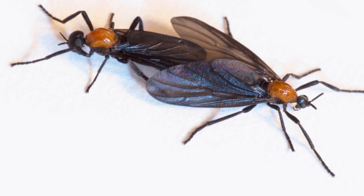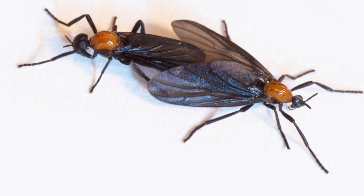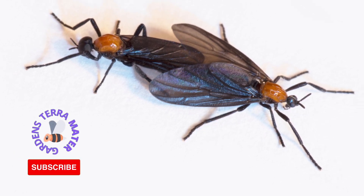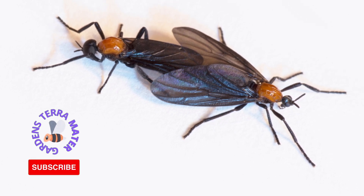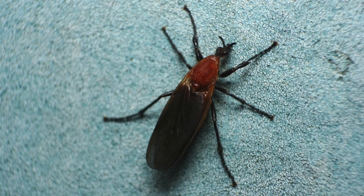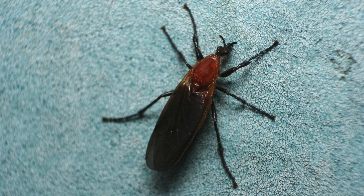The love bug is a species of March fly found in parts of Central America and the southeastern United States, especially along the Gulf Coast. It is also known as the honeymoon fly or double-headed bug. During and after mating, mature pairs remain together even in flight for up to several days. The love bug is easily identified by its black, slender body and red thorax.